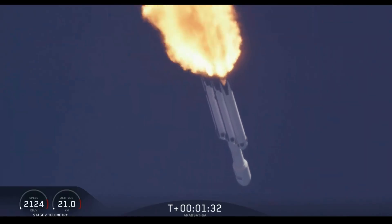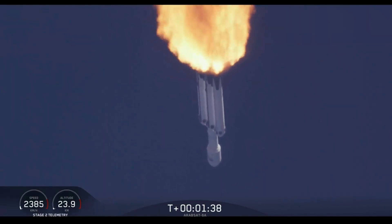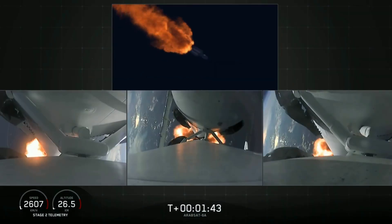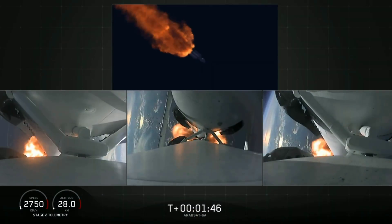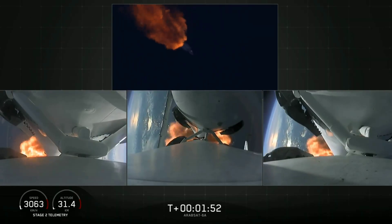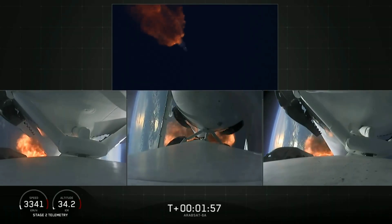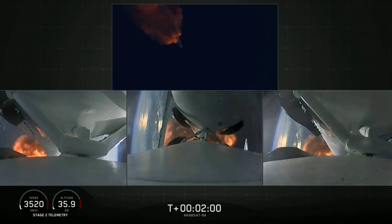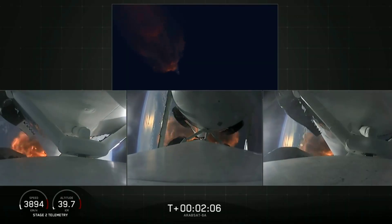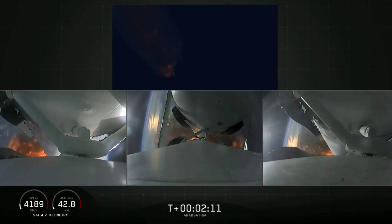Next event coming up is chilldown of the MVAC-D engine to get the turbopump ready to ignite the main engine on the second stage in another couple of minutes. Merlin engine performance looks good. We've begun dropping power on the side boosters to decrease loads on the center core — second load-limiting shutdown continuing to minimize acceleration on the Falcon Heavy structure.